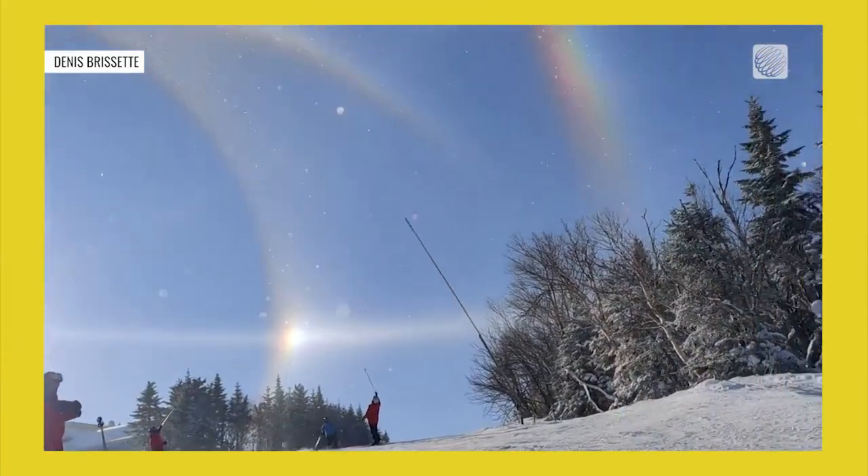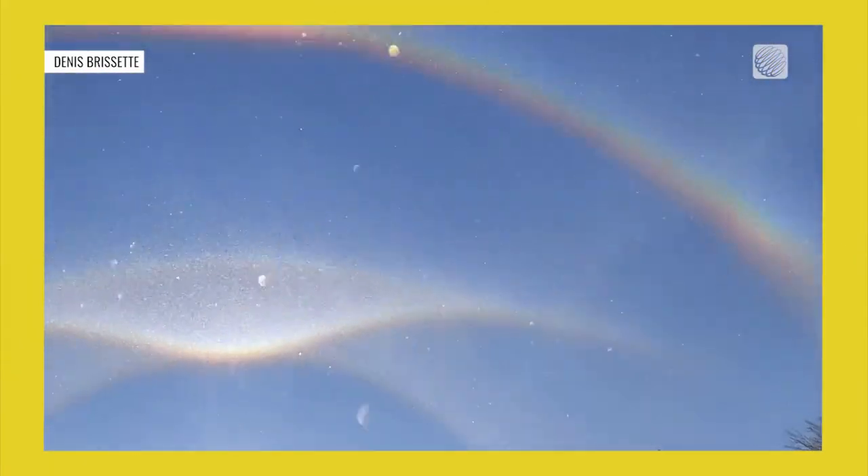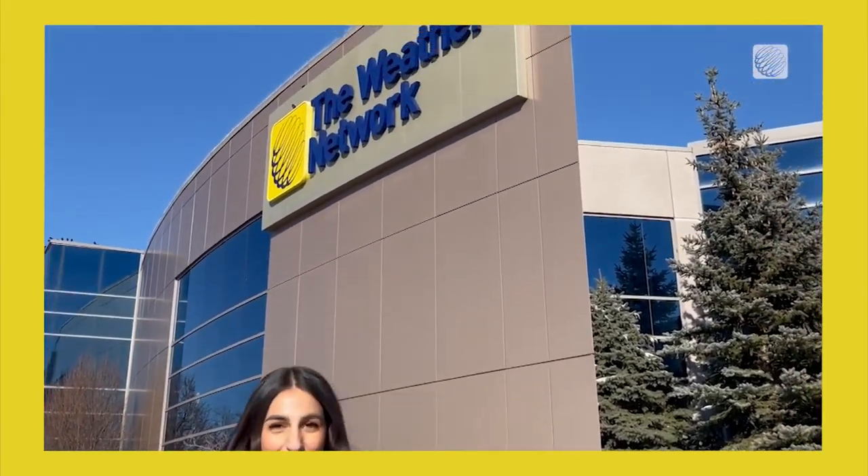On cold winter days, some spectacular displays can be spotted in the sky. And here at the Weather Network, we get a lot of questions about them.